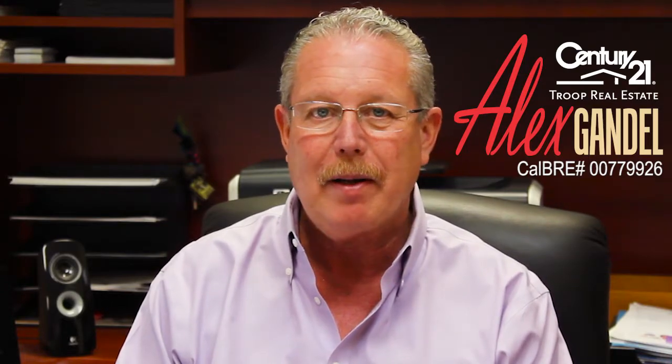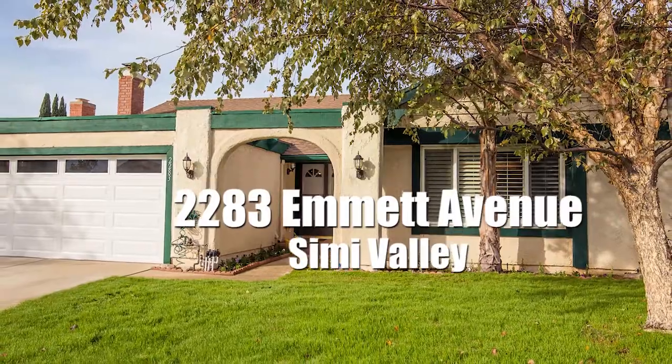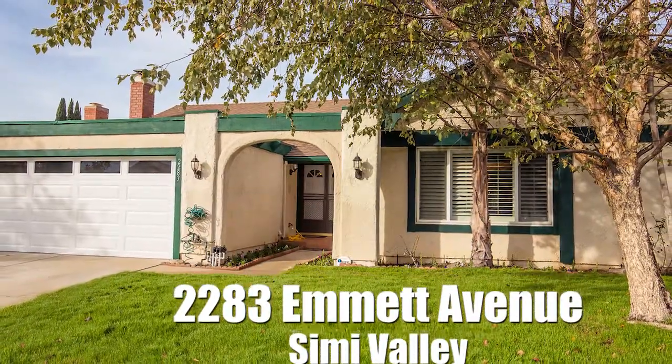Hi, Alex Gandell here with Century 21 Troop Real Estate in Simi Valley. I want to thank you for taking a moment to learn about a listing that I have at 2283 Emmett Street, which is located in the New Monterey tract in the east side of Simi Valley.